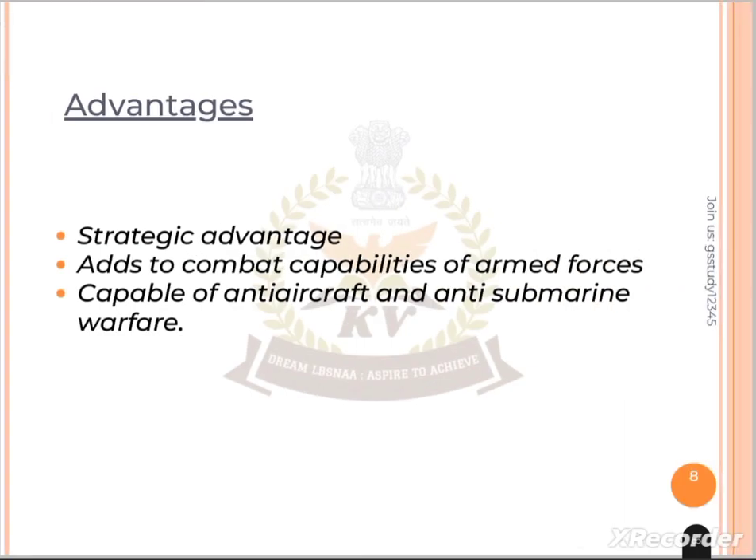We will also talk about strategic advantages. First, this will be a strategic advantage for India. Second, it will enhance our armed forces' combat capabilities. Third, it gives us anti-aircraft and anti-submarine warfare capability.